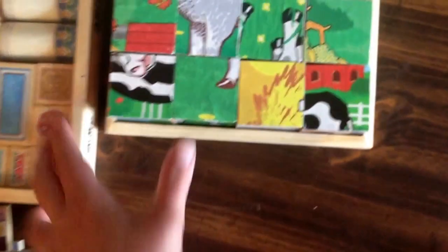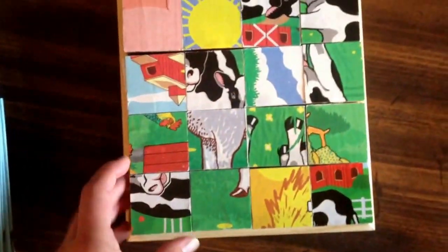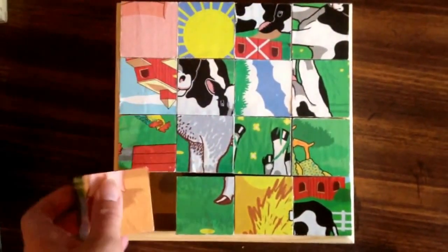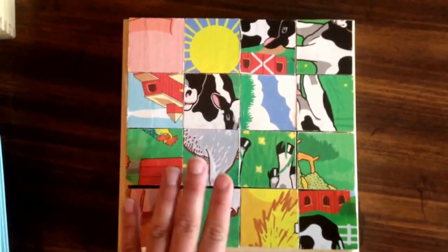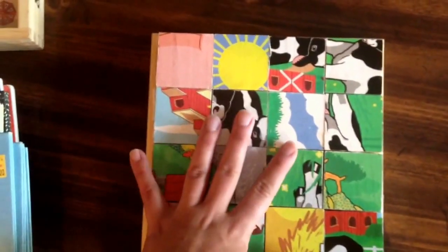Then I also found at the Goodwill these two puzzles. This is the one that first caught my attention — it's a Melissa and Doug puzzle, and it's got these cubes that have different images on each side, so you have like six puzzles in one. My kids are finding this very challenging, which I think is fantastic, because that means we'll be able to use it for a while. Super excited about this, but I didn't even realize how excited I was.